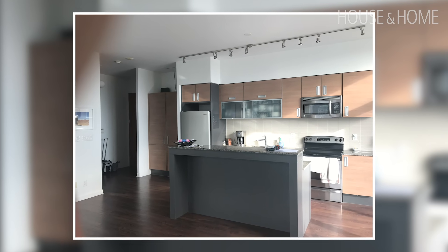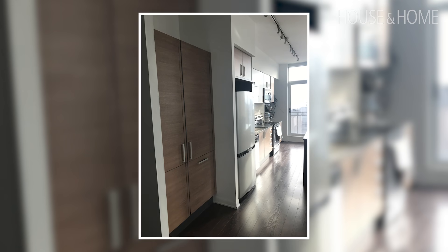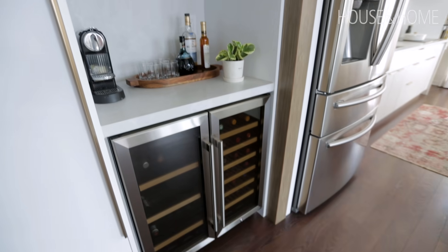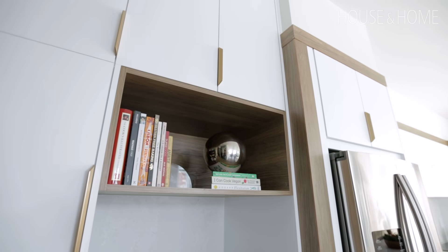Originally when you walked into the space there was a pantry tucked behind two walls with a lot of open space on top — it was a bit of an eyesore. So that area got a transformation: we facelifted it and took the cabinetry all the way up to the ceiling in order to maximize the space.